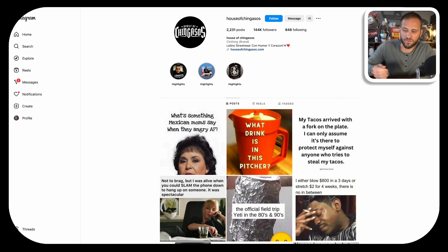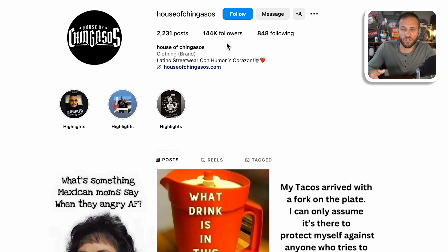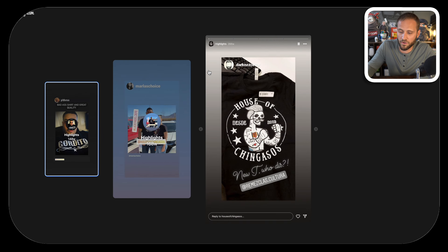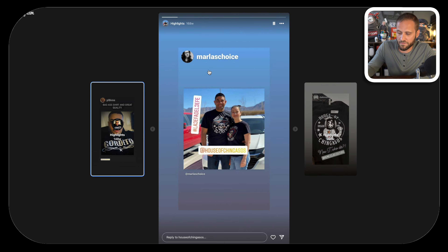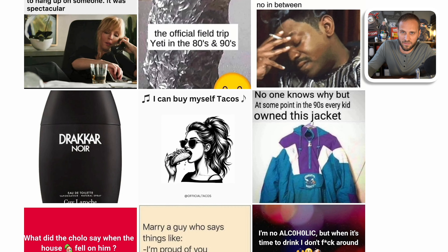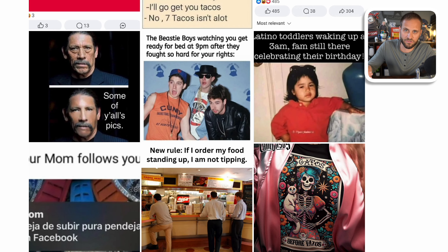Before I show you what this store is doing from a paid ads perspective, I want to show you some of the free marketing strategies they're using to grow their page to over 144,000 followers. They are set up on Instagram with the same name as their store, they've posted just over 2,000 times, their bio says they are a Latino streetwear brand, and they have customer-submitted photos pinned to their highlight section. They're keeping content very simple, playing up the humor element and posting lots of different memes — this is likely how they've grown their account to such a level.